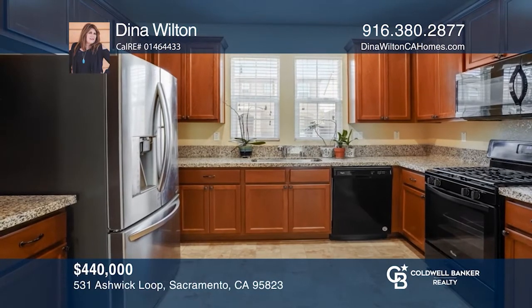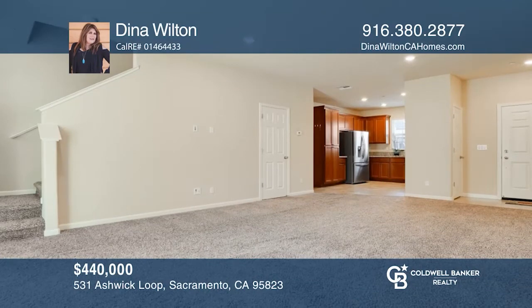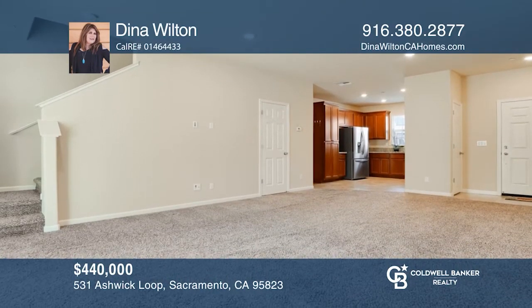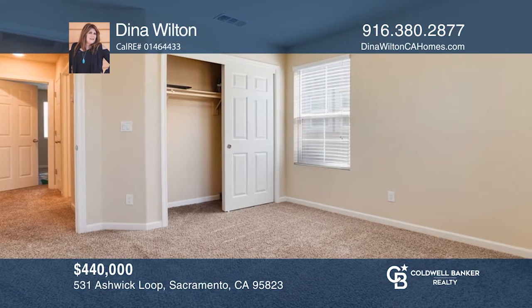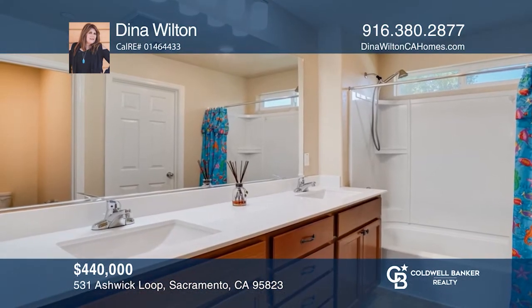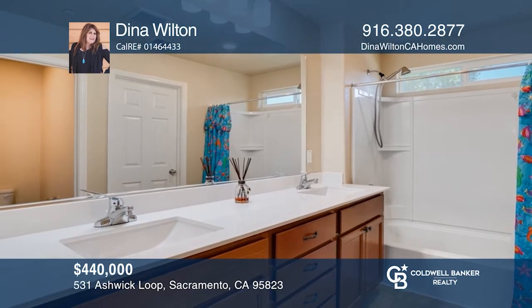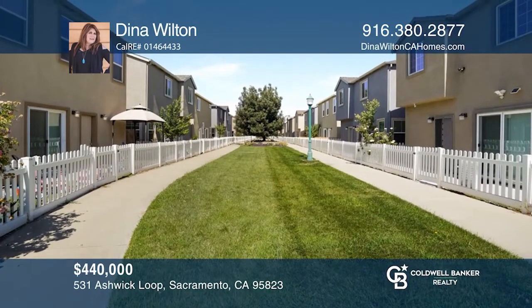Welcome to this Ashwick Loop three-bedroom, two-and-a-half bath home located in a highly sought-after gated community. This lovely home features modern amenities including a spacious master suite, granite counters, a tankless water heater, and low-maintenance front and backyard space. Enjoy a park and plenty of nice paths nearby. Check it out today with Dina Wilton.